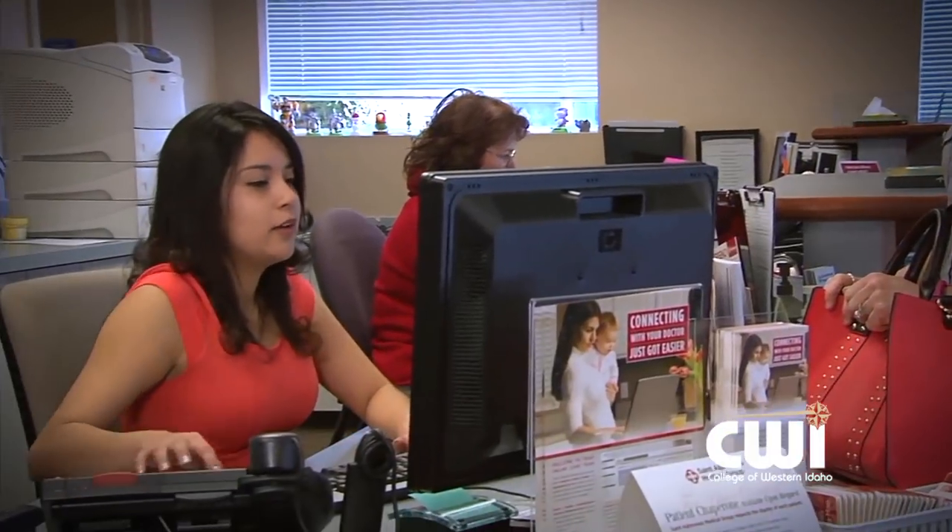We connect with our industry partners on a monthly basis to see what's changed in health care, what we can teach our students to do, and what employers need them to know before they enter the workplace.